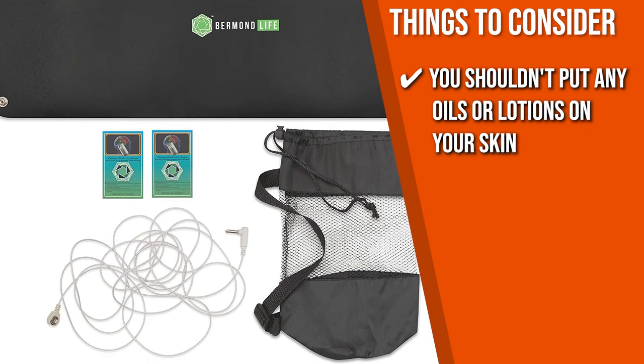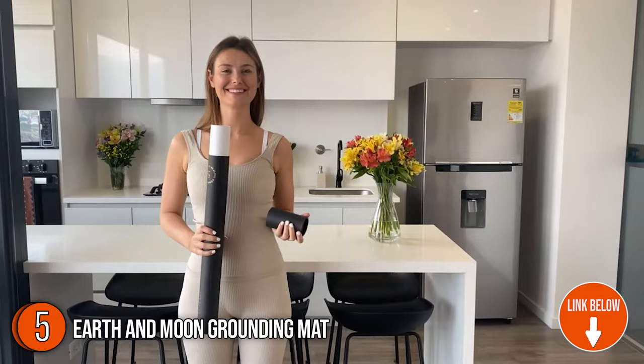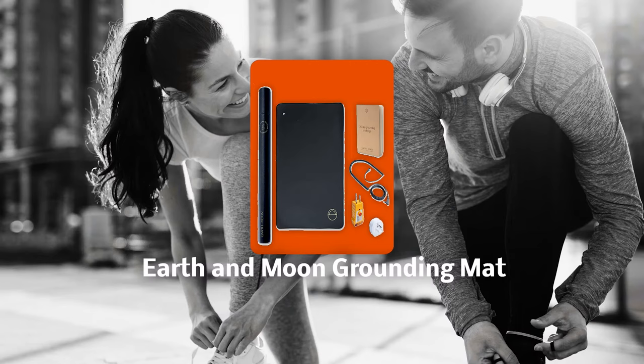The fifth grounding mat on our list is the Earth & Moon Grounding Mat. Made with soft, durable polyurethane that's highly conductive, breathable, and comfortable, this grounding mat doesn't scuff or fray and is definitely one of the best grounding mats on the market. It measures 35 by 24 inches and is sized just right to fit any space like your desk, chair, floor, and bed. Trustedshoppingguide.com has awarded the Earth & Moon Grounding Mat a 5-badge rating.